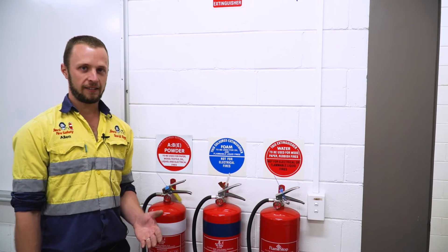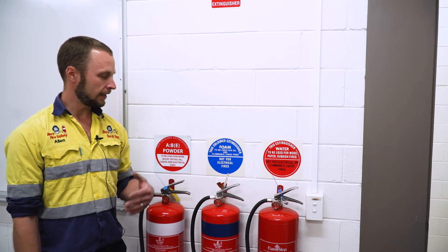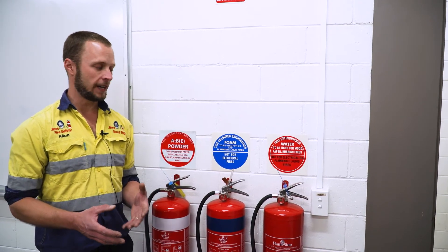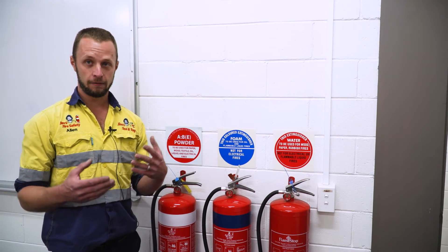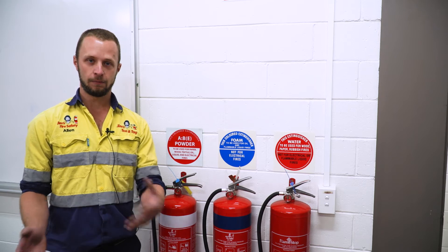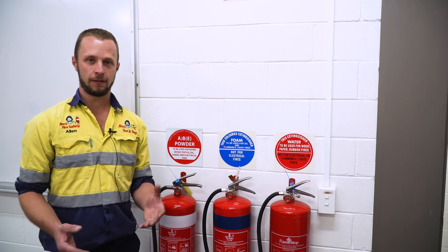Fire equipment should be checked every six months, and in addition to that, if anything looks like it's been tampered with or equipment has been used, you should phone the service provider and get them to come out, put it back into service, and replace any items that have been used.